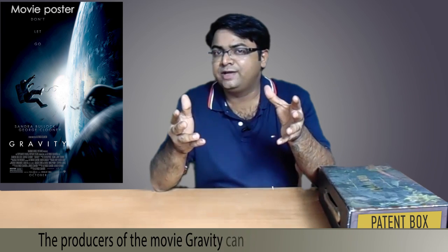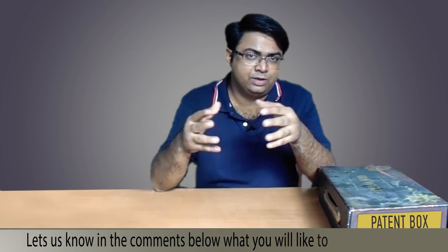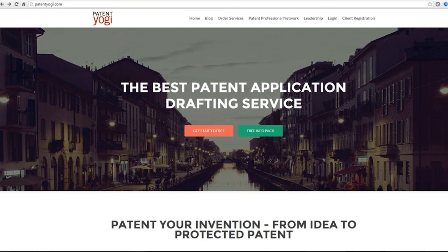The producers of the movie Gravity can probably now think of a sequel. Let us know in the comments below what you would like to see in the sequel. Until next time, keep innovating and keep patenting. If you have solved a real life problem and want a patent for your invention, please feel free to reach out to us.